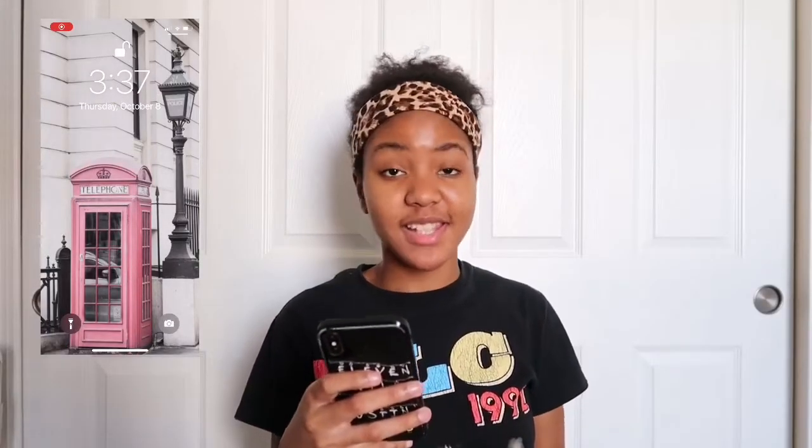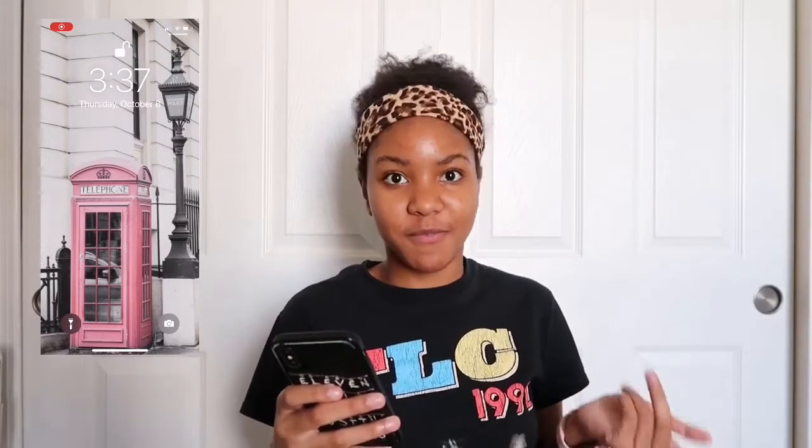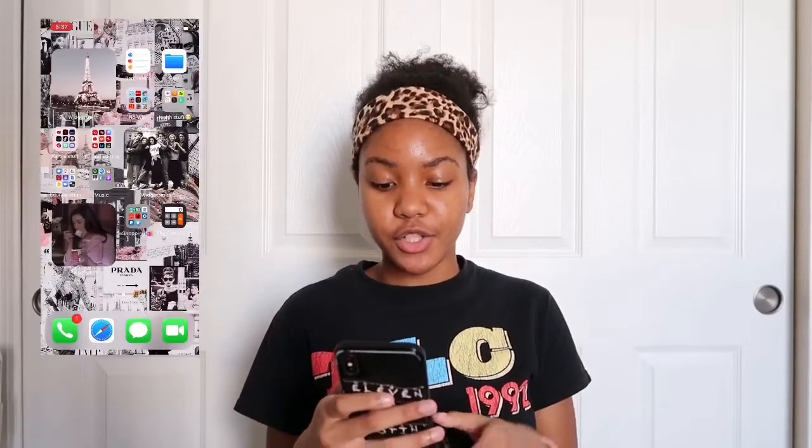This is my lock screen — it's just this London telephone pole that's like pink, which is everything, and then it has a lamp post next to it. I just thought it was very nice, and especially since it's pink — pink is one of my favorite colors.